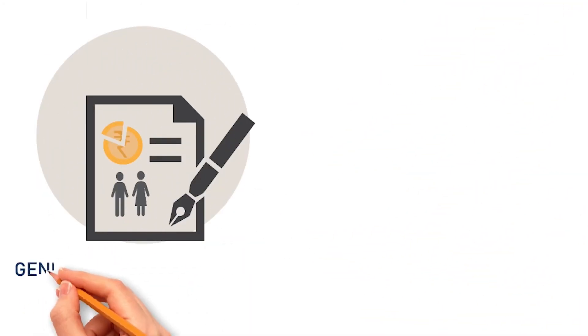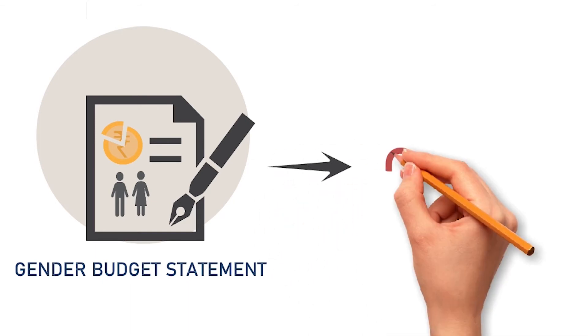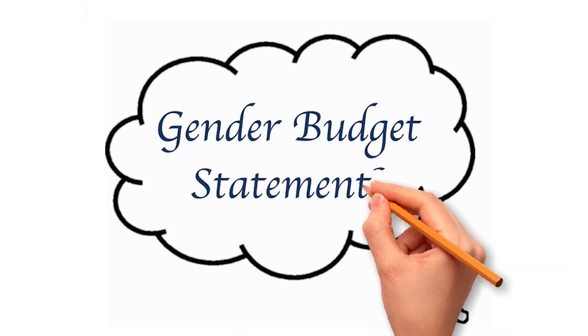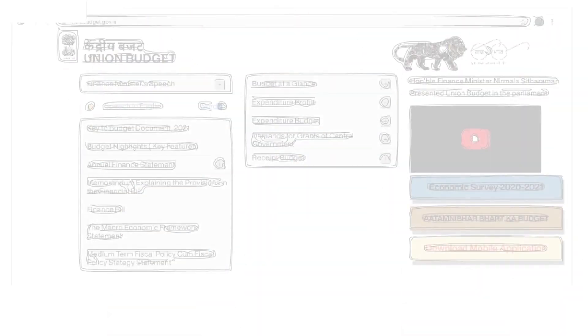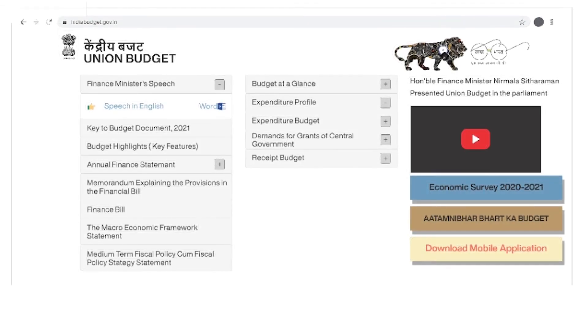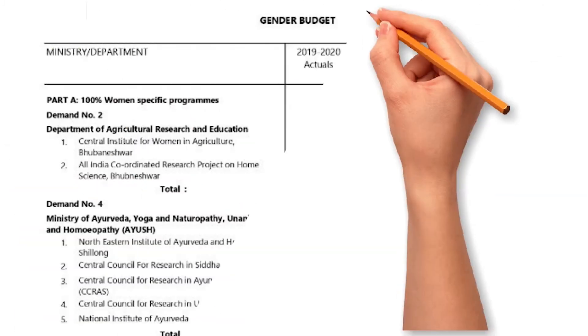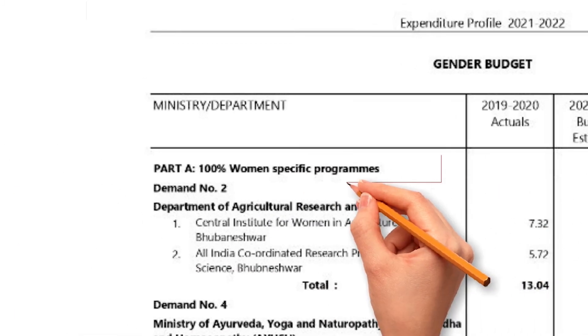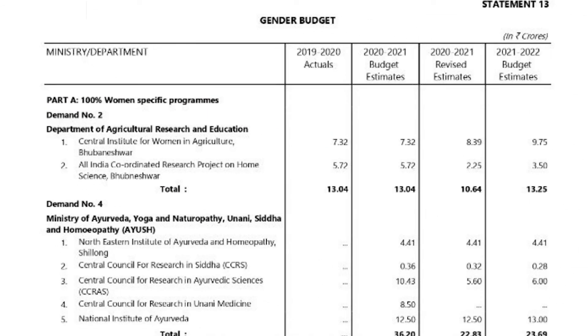We have talked about the Gender Budget Statement as one of the common tools used to implement GRB. In India, the GBS is published every year with the Union Budget. It can be found under Statement 13 of a document called the Expenditure Profile. It has two parts — A and B. Part A shows the budget for schemes which are only for women and girls, or schemes with 100% budget allocation for women.